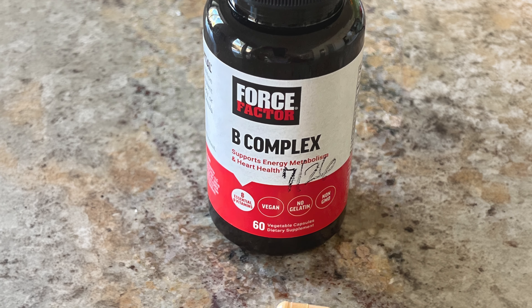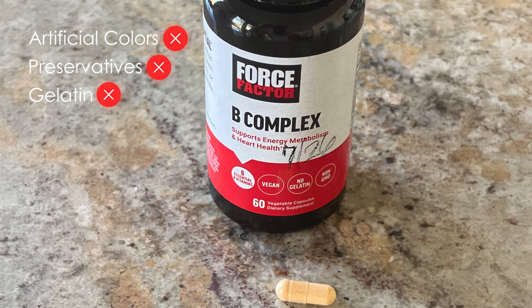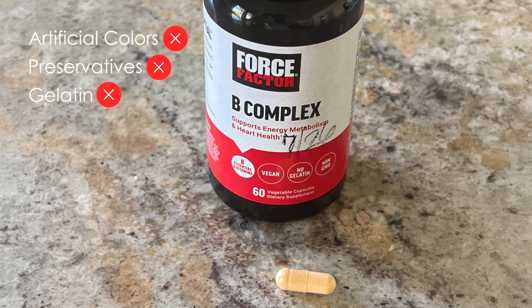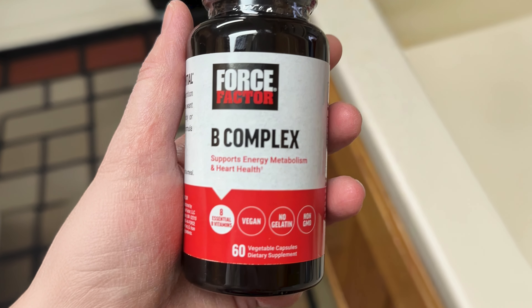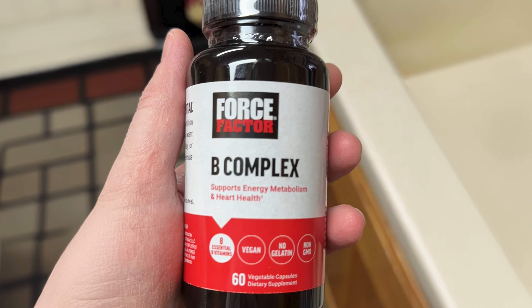The formula is free from artificial colors, preservatives, and gelatin, ensuring a high-quality product. Rigorous testing of ingredients for potency, purity, and safety further underscores its reliability.